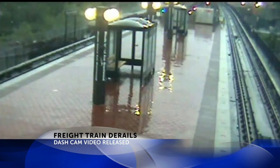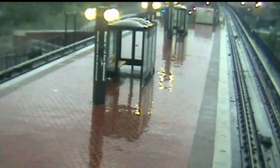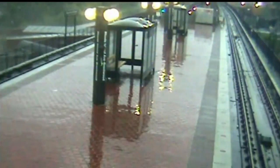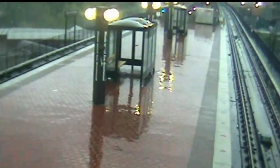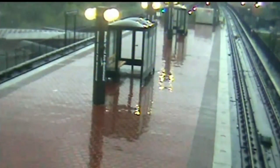The train derailment caused sodium hydroxide, a hazardous material, to leak Sunday morning and they're still working on cleaning that up this morning. All but one of the derailed cars will be back on the track. Some train cars will end their service today outside of DC rather than going to Union Station.